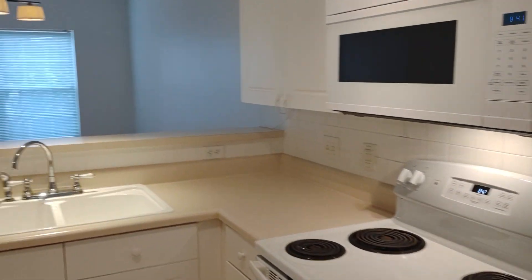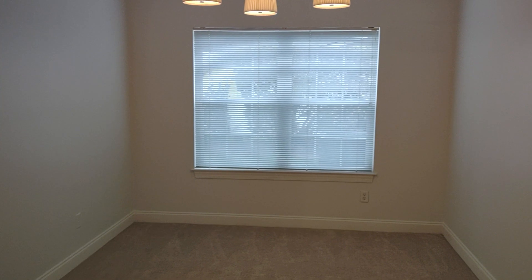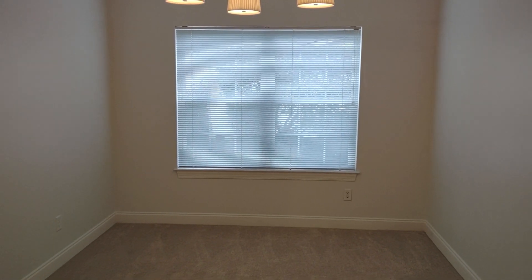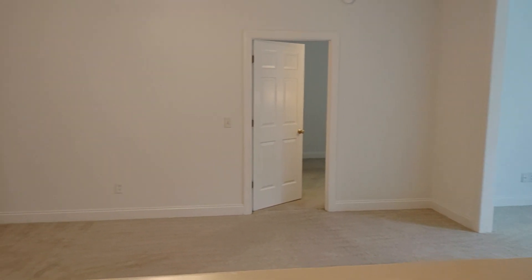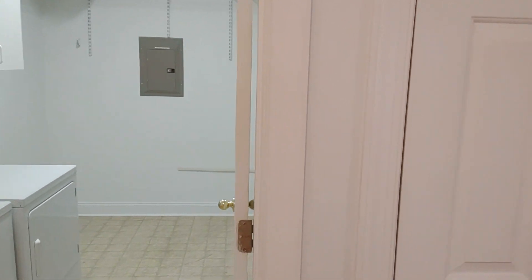Built-in microwave, dishwasher. Dining room. Gas log fireplace. Good size pantry.